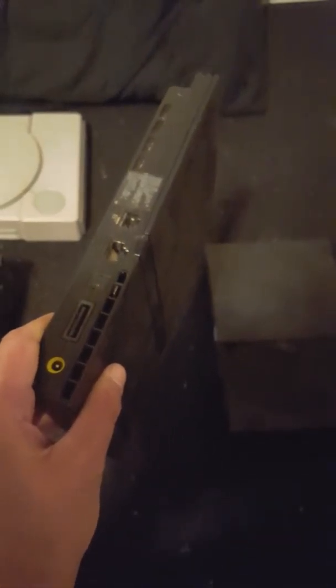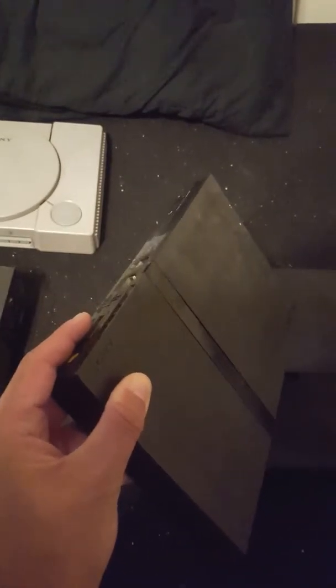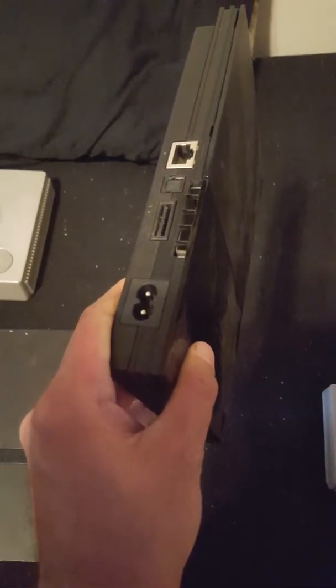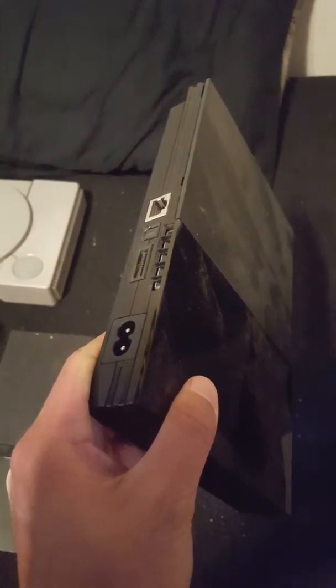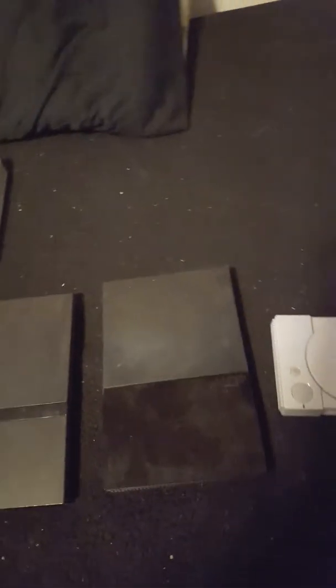Then I got two PlayStation 2 Slims. I used to have three but I gave one to my niece because I had two of the same kind. This one requires two different plugs — a box plug that connects to the console, then connects to another wire that goes into the wall. The other one just has a single connection that plugs straight into the wall.